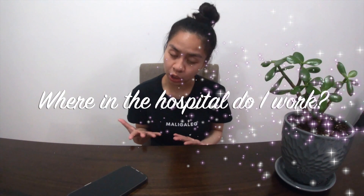Where in the hospital do I work? Mostly in the emergency department, because we respond to codes — like code blues. If you've watched Grey's Anatomy, we respond to MIs or heart attacks, strokes, overdose patients, and many other things, but mostly those three. That's what I do for work.